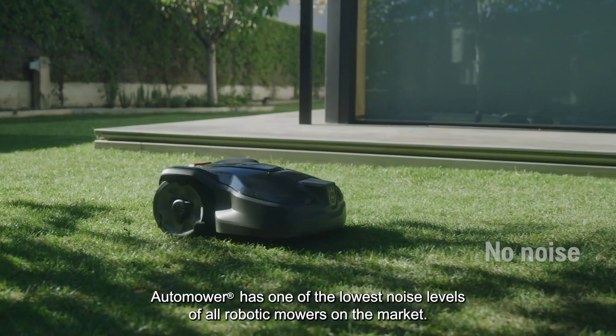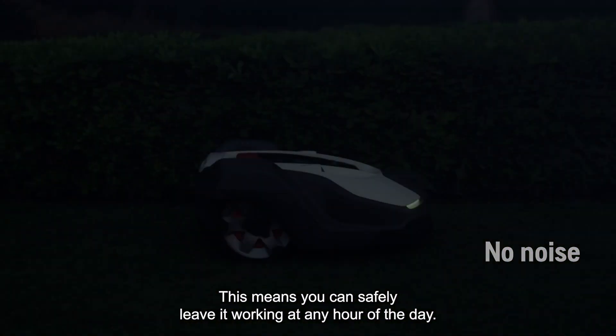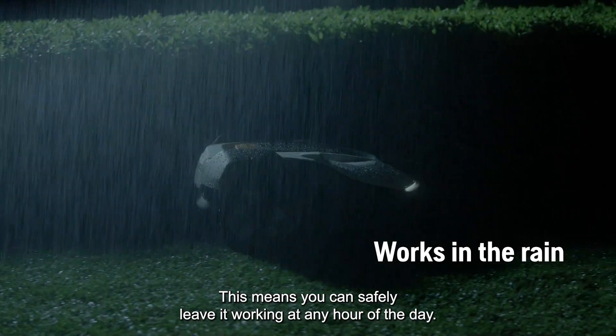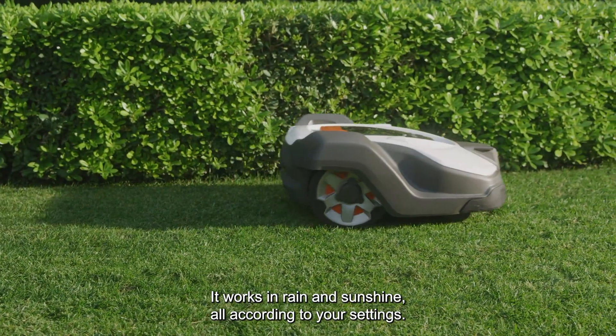Auto Mower has one of the lowest noise levels of all robotic mowers on the market. This means you can safely leave it working at any hour of the day. It works in rain and sunshine, all according to your settings.